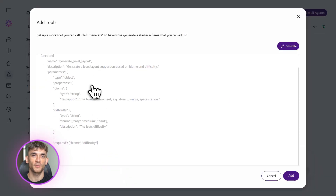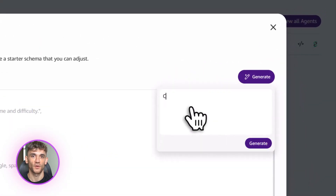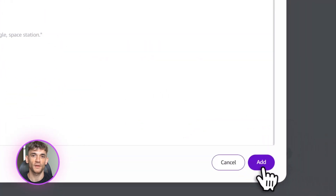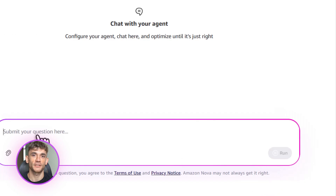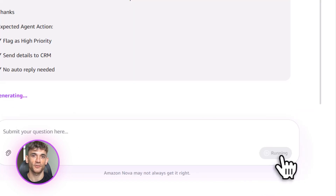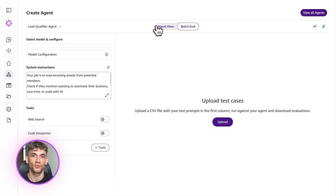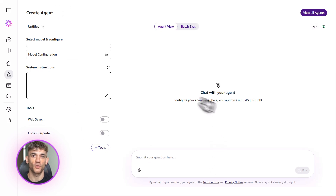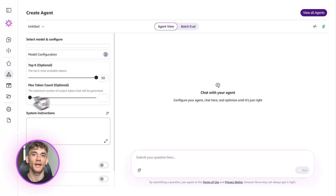Most people hear about AI and think it's too complicated or too expensive, but Amazon built Nova to be the opposite. It's simple to set up, it's affordable, and it's designed for real businesses that need to get stuff done. If you're running an agency, a coaching business, or an online community, this is the kind of tool that gives you an unfair advantage. While everyone else is stuck doing manual work, you're automating everything and scaling faster.